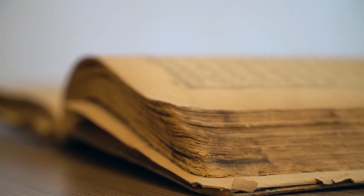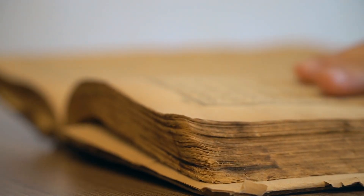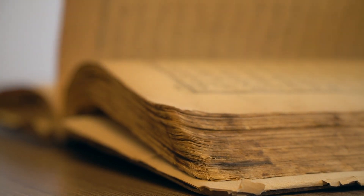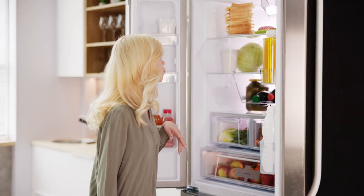Another odor you can think of is the smell of old books. If you've ever flipped through the pages of a long-neglected book, you might have noticed a musty scent of aging paper. This smell is mold at work.